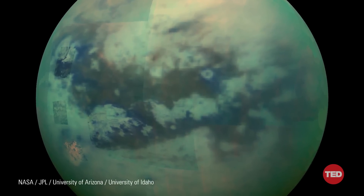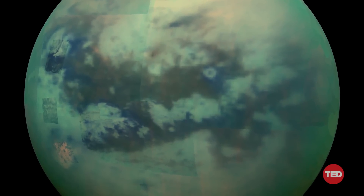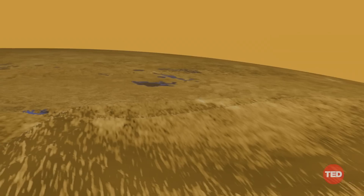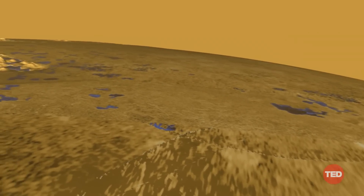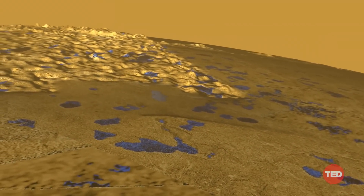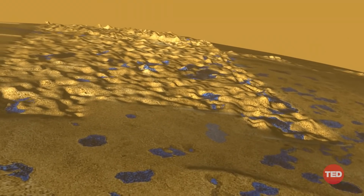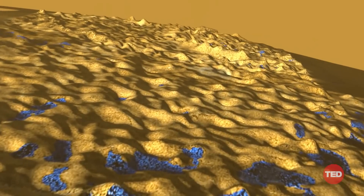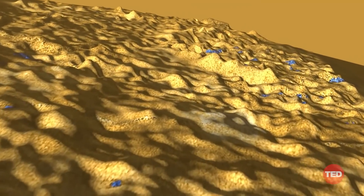In many ways, Titan is the closest known analog we have to the early Earth — the Earth before life developed here. From Cassini-Huygens' measurements, we know that the ingredients for life, at least life as we know it, have existed on Titan. And Dragonfly will be fully immersed within this alien environment, looking for compounds similar to those that might have supported the development of life here on Earth, and teaching us about the habitability of other worlds.